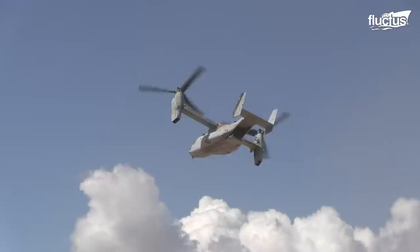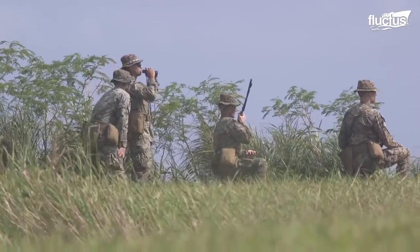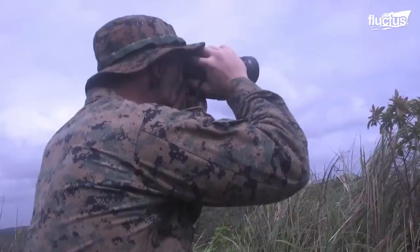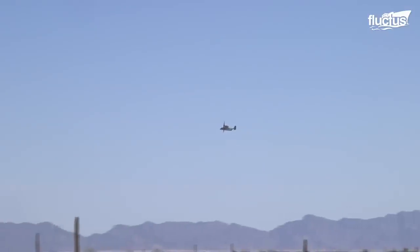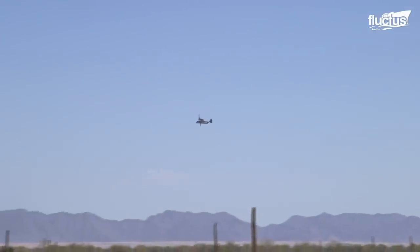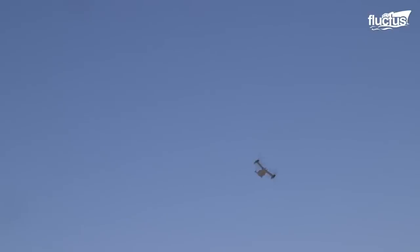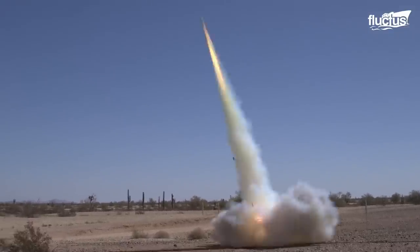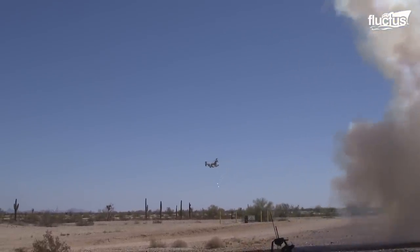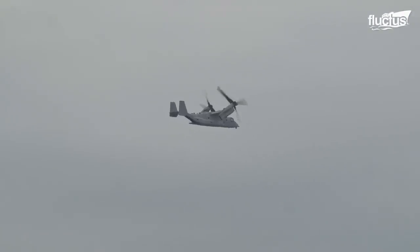Hello everyone, and welcome back to the Fluctus Channel. In the realm of land-based aerial defense, where precision and readiness are paramount, innovative tactics and rigorous training are constantly being tested. One such endeavor pushes the boundaries of conventional wisdom as the United States delves into uncharted territory with its formidable V-22 aircraft.